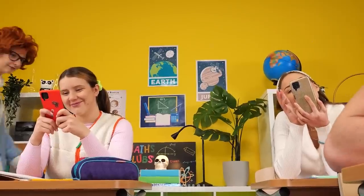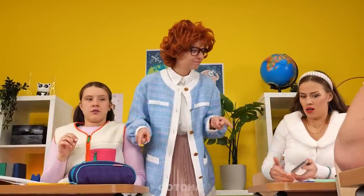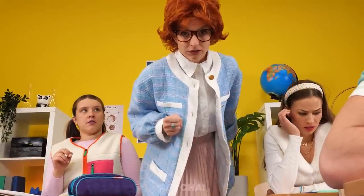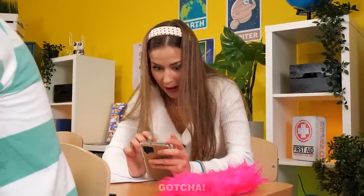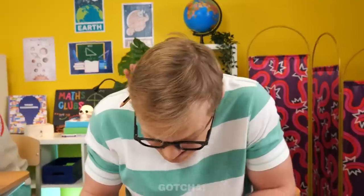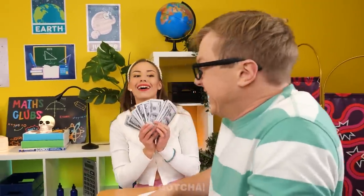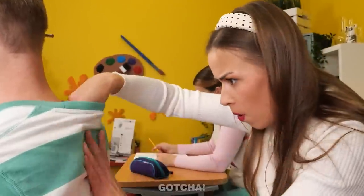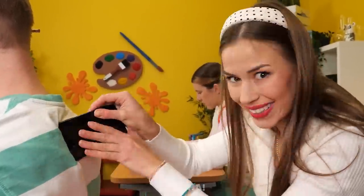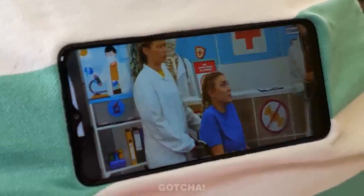Students are using phones in class. 'No cell phones in my class!' Avery bribes a classmate with money to use his back as a phone holder while sitting at the back of the class. Now she can finish her favorite show — the perks of sitting at the back!